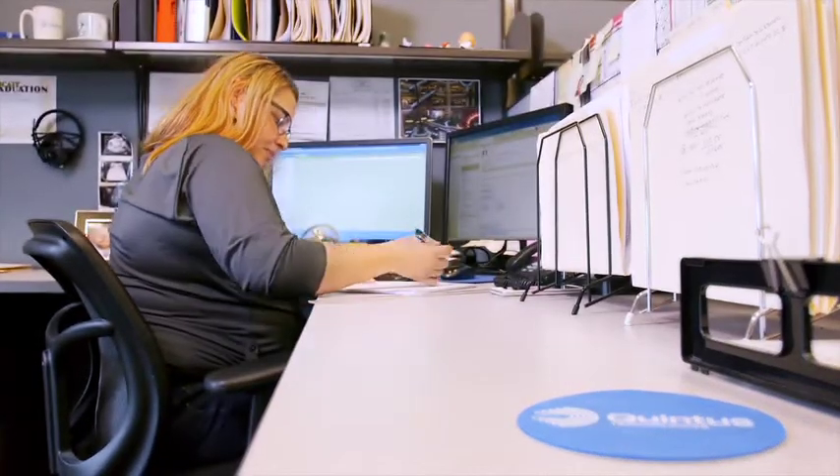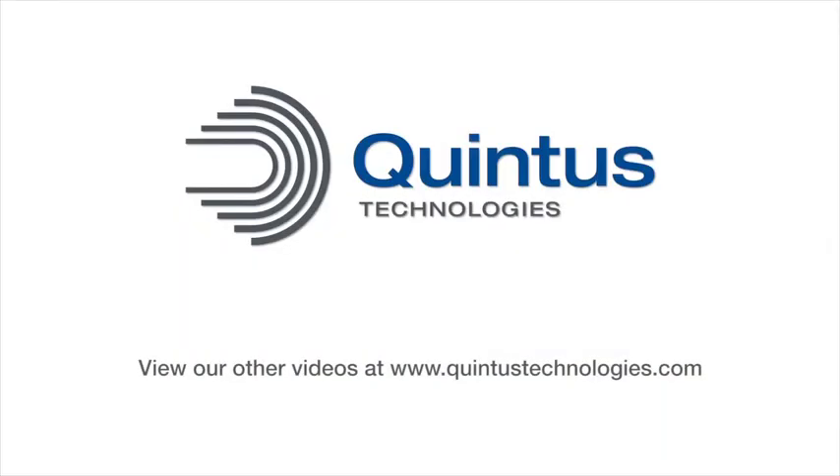We've been installing these presses for over five decades and have over 2,000 of them installed around the world. We have many long-time employees supporting our products who form relationships with the customers. We truly are dedicated to the products that we sell, and everybody believes in them.